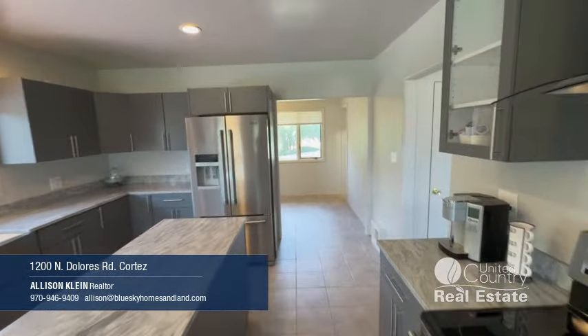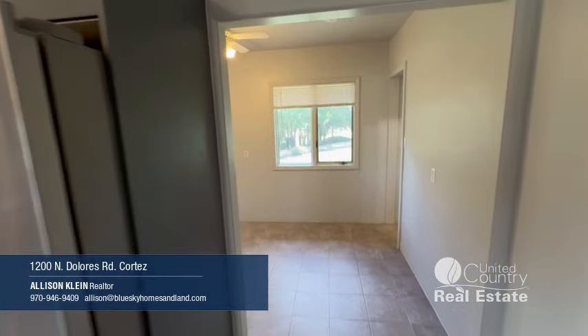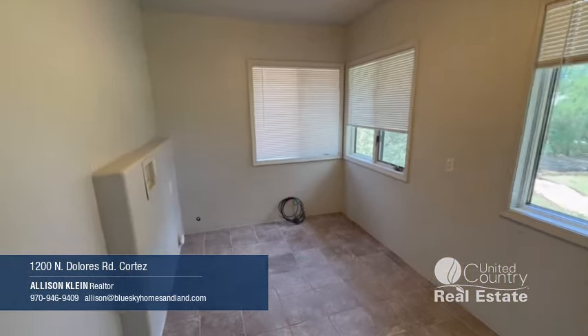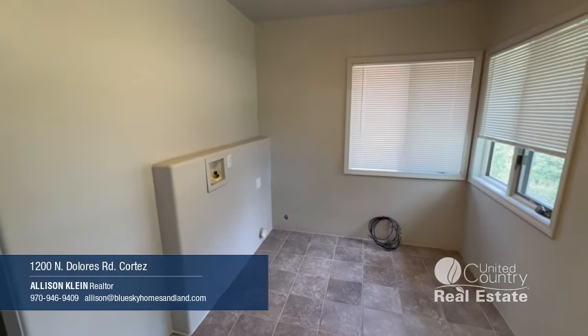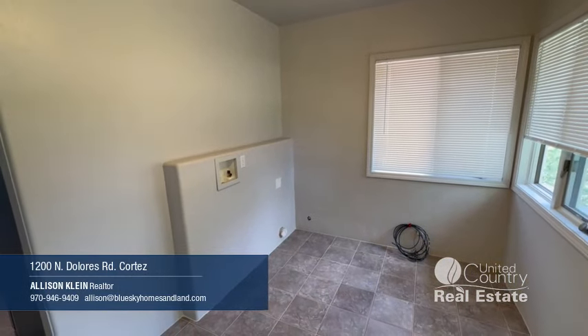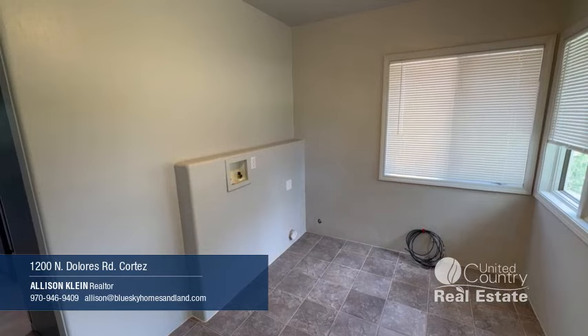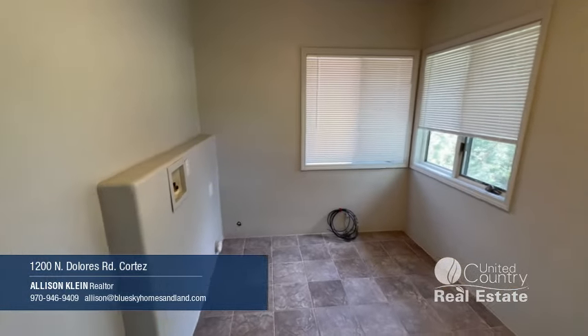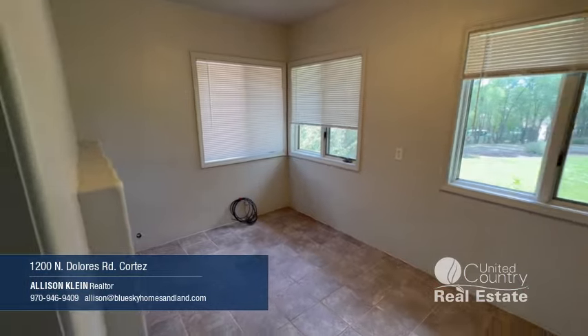Off the kitchen we have this room that was historically used as an office and also used as a laundry room at one point. But the buyer would have to verify if it still has the 220 voltage to be a laundry room. This could definitely be a nice bonus room of some sort.